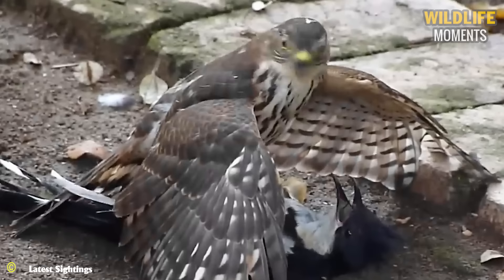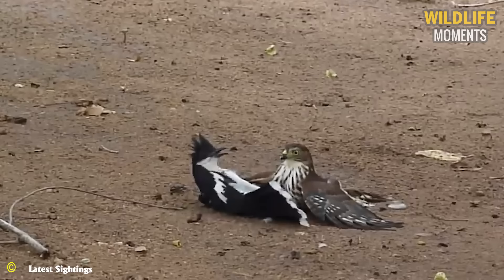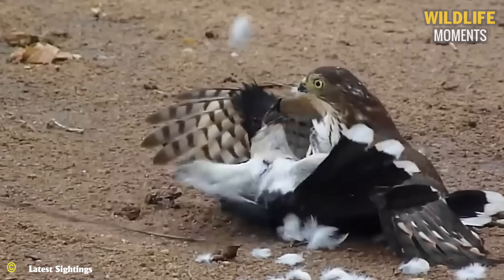In the National Park, the Sparrowhawk is dominating the cocoa. Although the cocoa is fiercely resisting, it lacks the strength and body size to prevail. The Sparrowhawk confidently seizes the winning opportunity, remaining calm, seemingly preparing for the meal to follow shortly.